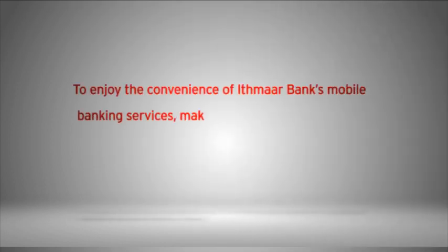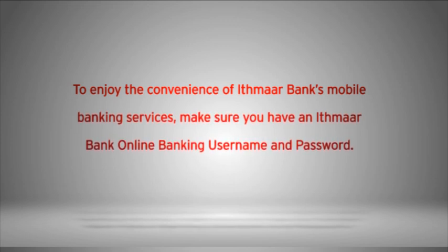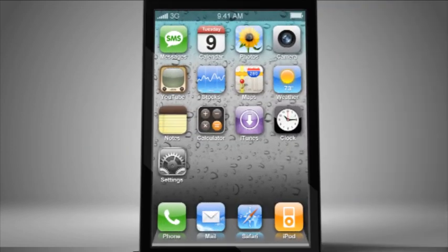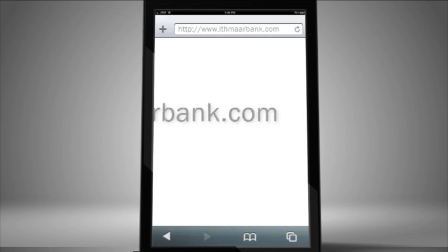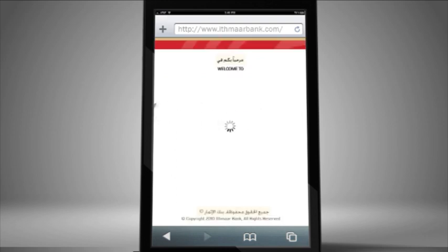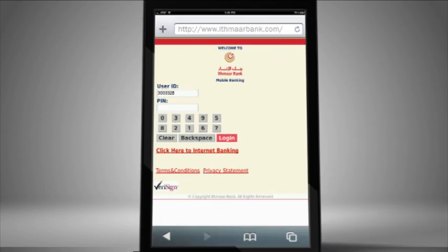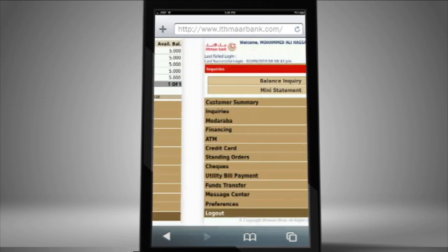To enjoy the convenience of Ithmar Bank Mobile Banking services, make sure you have an Ithmar Bank Online Banking username and password. Log in by typing into your phone browser the Mobile Online Banking link: www.ithmarbank.com. Use your online banking username and password to enter your account. You'll be greeted by your account's summary statement. From there, click on the menu to proceed to any of the Mobile Banking services you need.